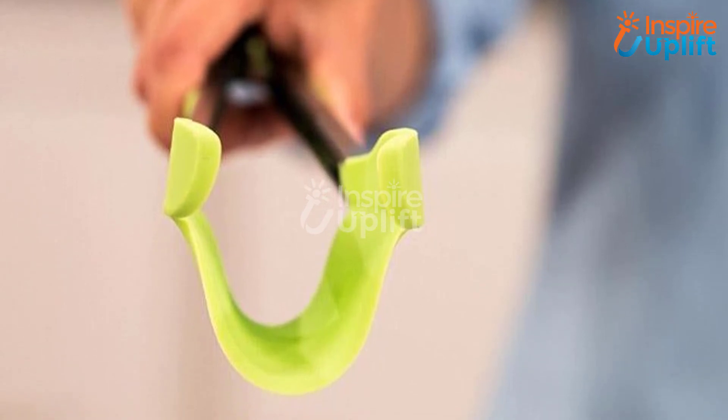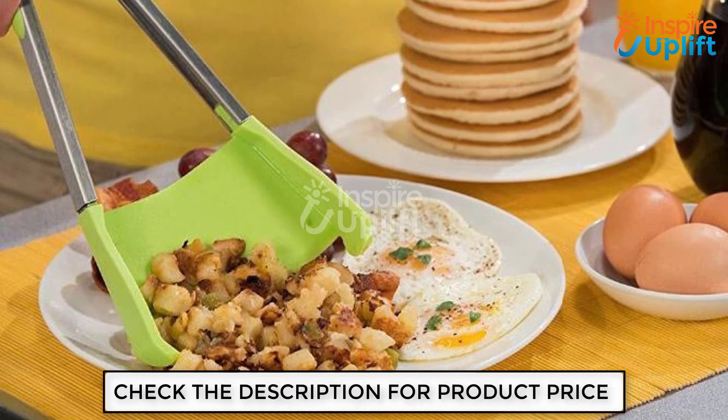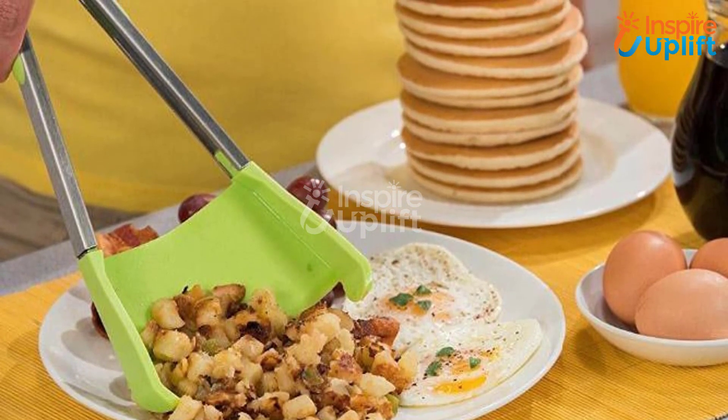No doubt, life in the kitchen has become easier due to these innovative yet useful cooking gears. Like this video and don't forget to share it among your circle.